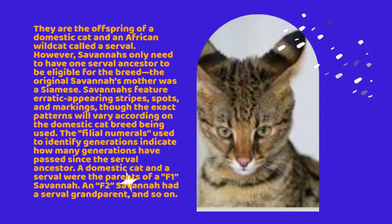The filial numerals used to identify generations indicate how many generations have passed since the Serval ancestor. A domestic cat and a Serval were the parents of a F1 Savanna. An F2 Savanna had a Serval grandparent, and so on.